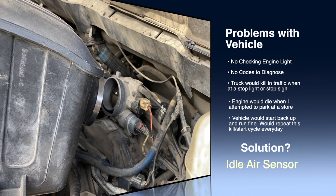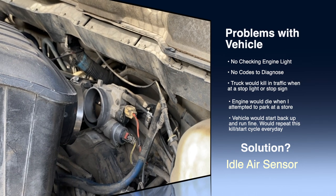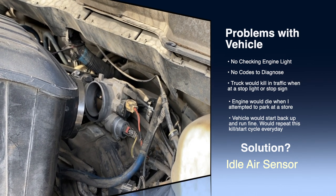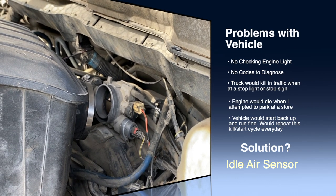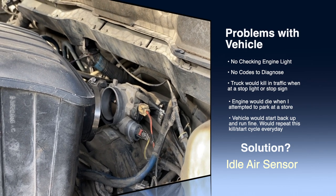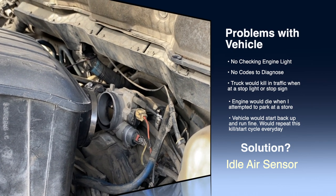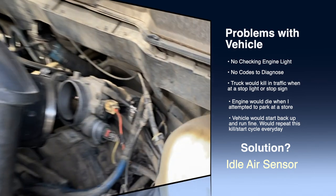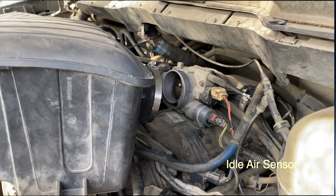I couldn't find anything on YouTube to help me solve this problem, so I hope this helps you out. The sensor was about 40 to 50 bucks, and hopefully this will save you money, save you from going to a mechanic, and save you the headache of trying to diagnose the problem. If you're getting this issue without any codes and your vehicle just kills, nine times out of ten that's your idle air sensor. Thanks.